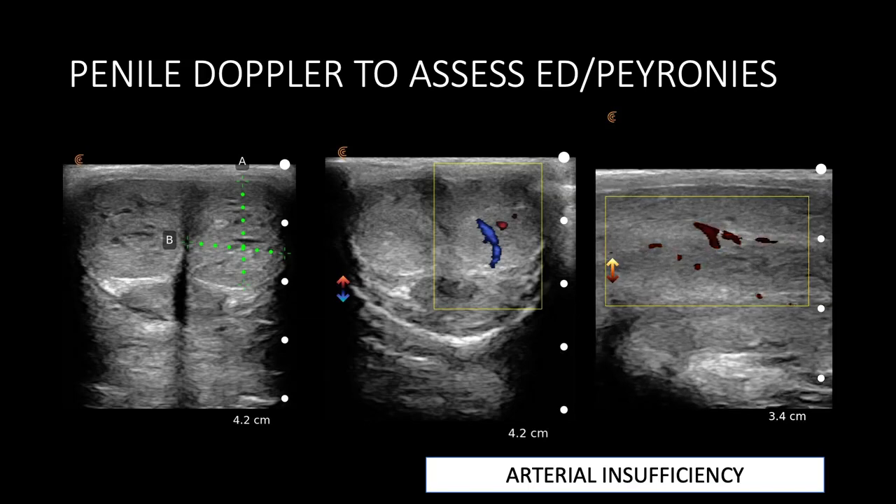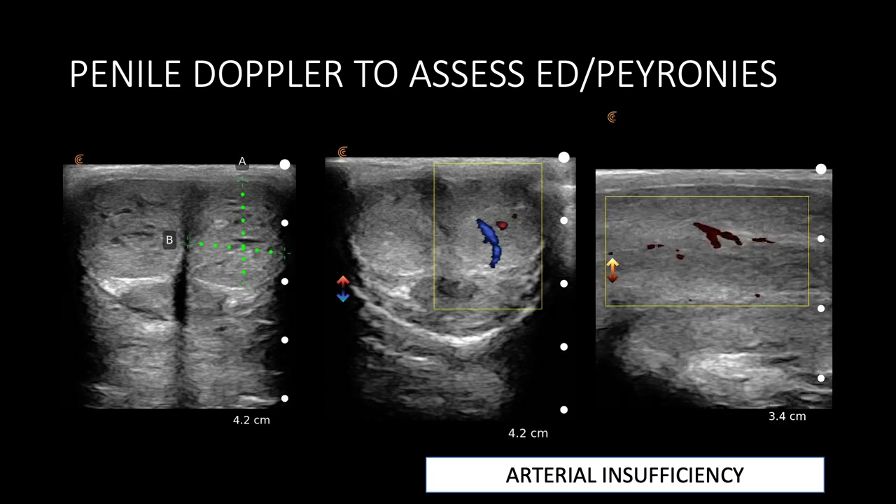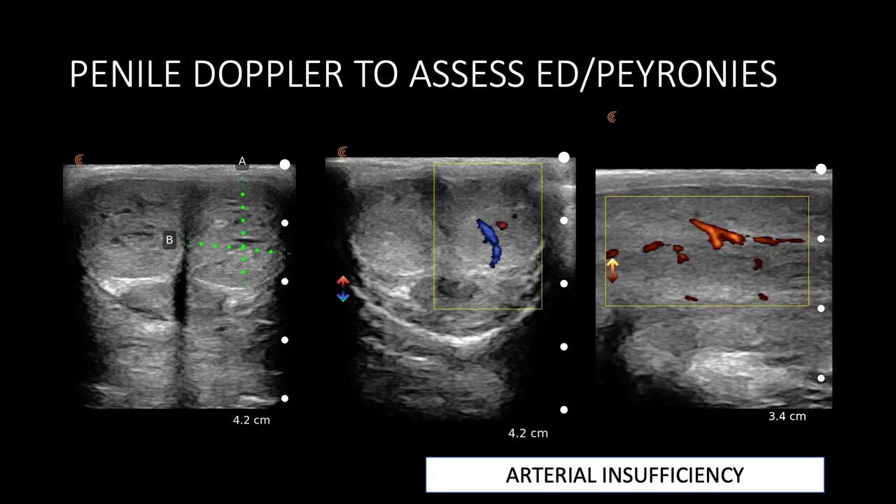In this instance we were able to assess during intracavernosal injection of vasoactive substances for erectile dysfunction to demonstrate the actual arterial insufficiency or venous leak in this gentleman.